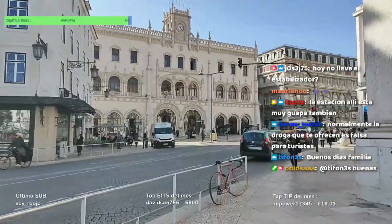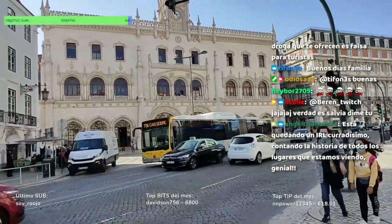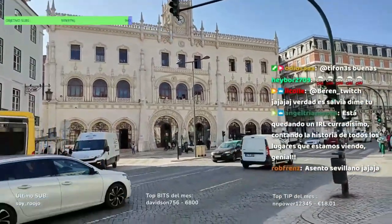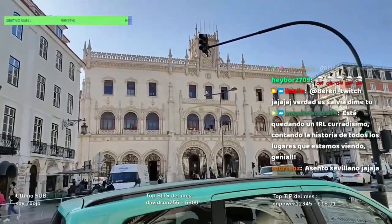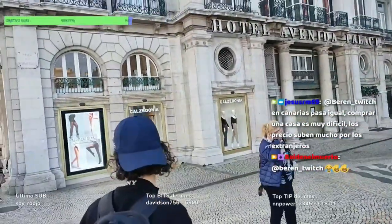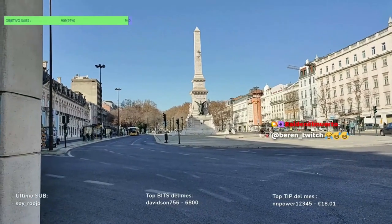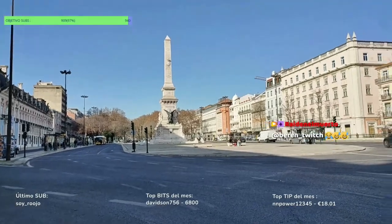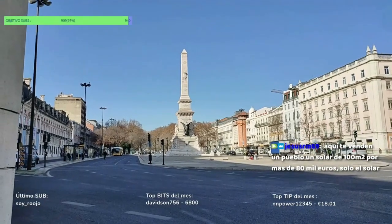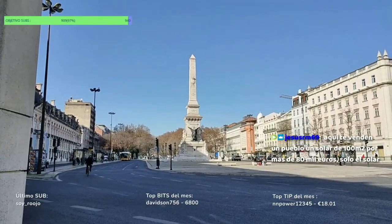Este es el edificio de la Estación de Rossio, estilo manuelino, gótico y renacentista del rey Manuel de Portugal, construido en 1887. Está bien guapo, gente. Bueno, esta es la Plaza de los Restauradores. En el medio hay un obelisco creado en 1886, de 30 metros de altura, para homenajear a todos aquellos que murieron durante la batalla de reconquista de Portugal a los españoles.